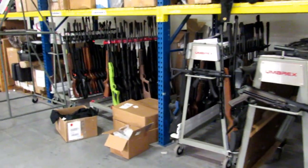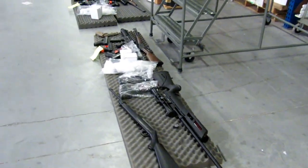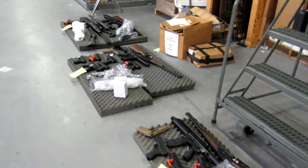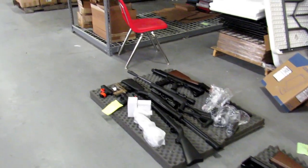As we move over to the right, you can see some of the stuff that they're getting ready for different shows. Obviously some of the stuff is from Umarex, which is an airsoft company, so they have some of their stuff out here. They do share a factory and warehouse space with Umarex as well.